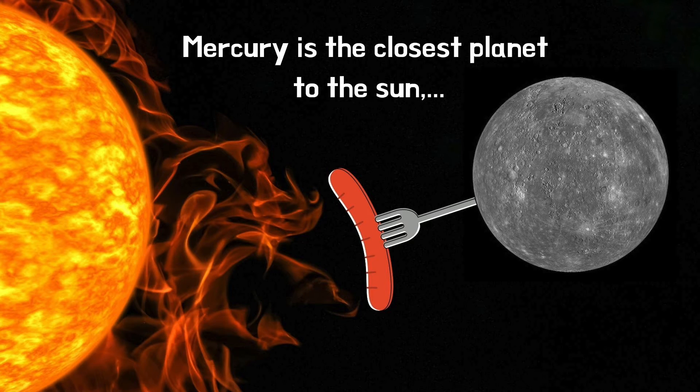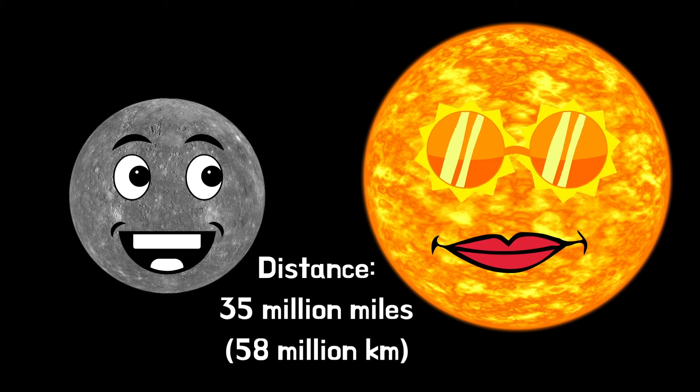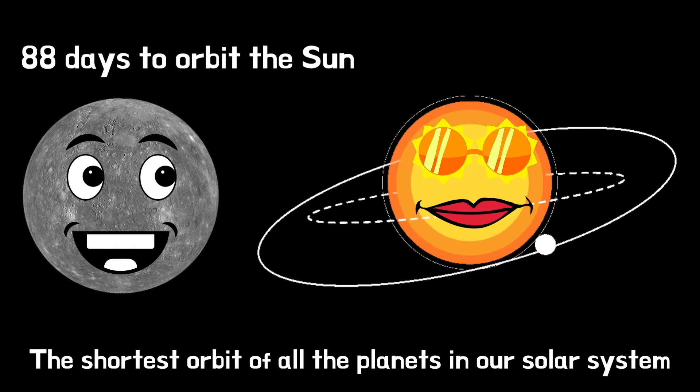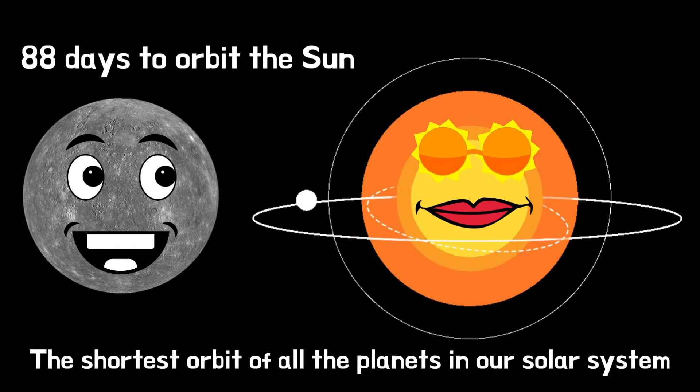Mercury is the closest planet to the Sun. It's at a distance of 35 million miles, that's 58 million kilometres. Mercury takes 88 days to orbit the Sun and it has the shortest orbit of all the planets in our solar system.